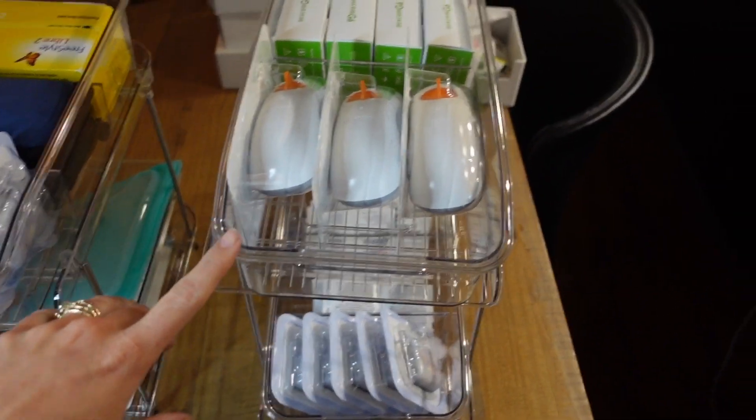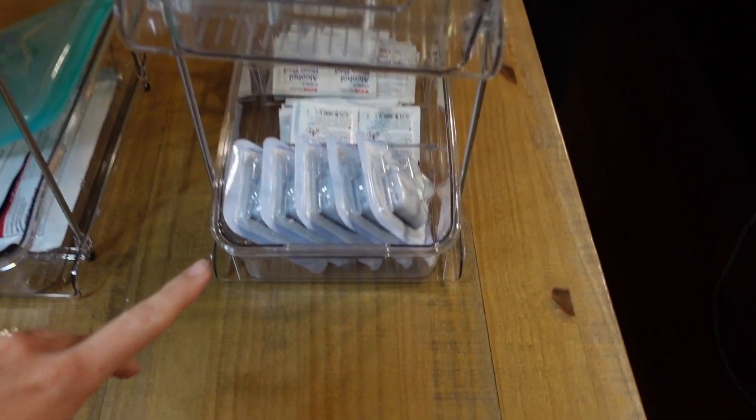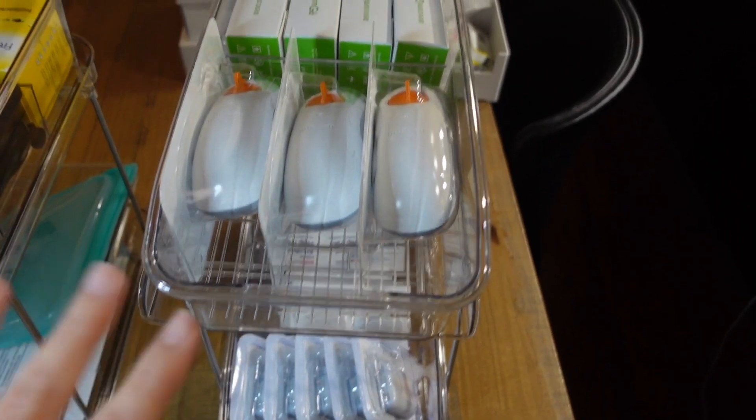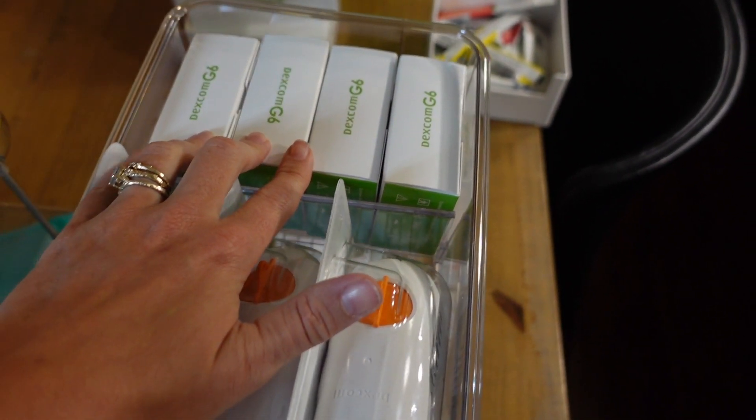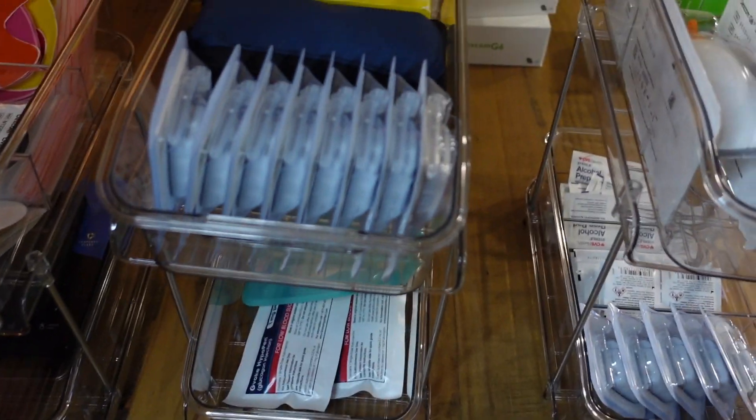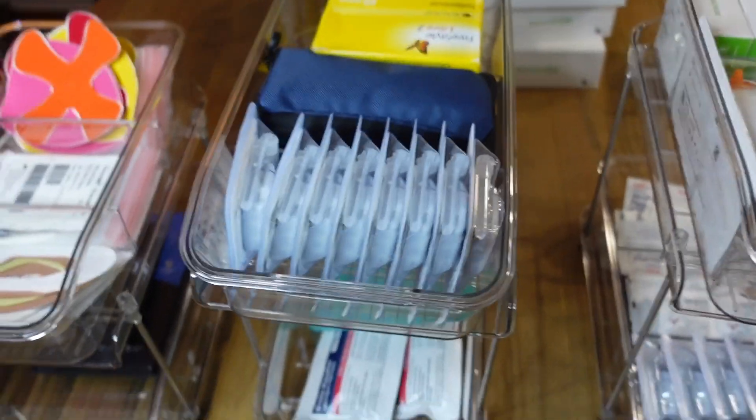Starting off with the site change tray — this has everything I would need for a normal site change, minus insulin which I keep in the fridge. So this one has Omnipods, Unisolve, alcohol swabs, Dexcoms, and transmitters.